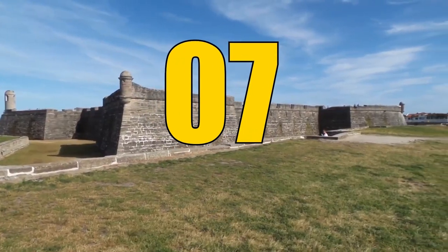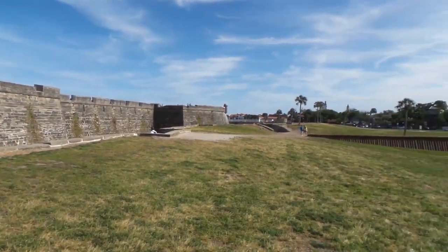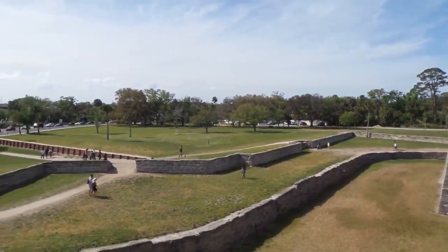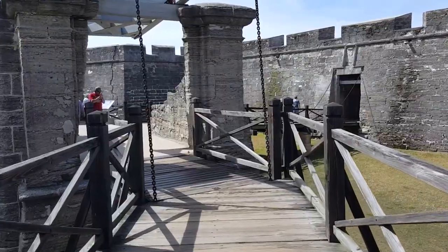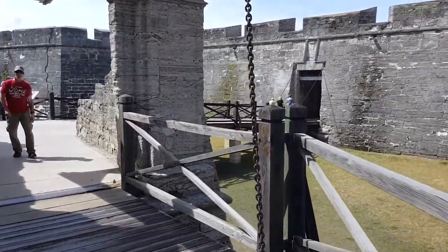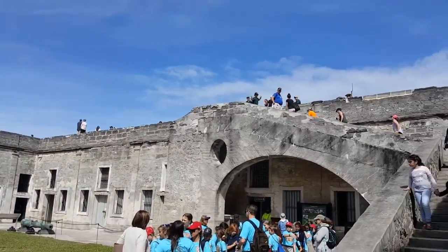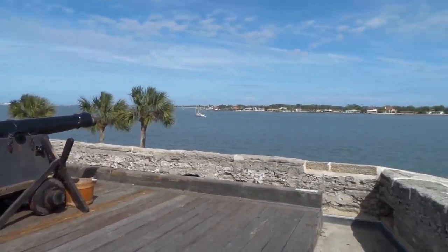Number 7: Castillo de San Marcos National Monument. Step back in time at this monument located in St. Augustine, northeastern Florida. Explore the only 17th-century military structure in the United States, built as a star-shaped fort using coquina. It's fascinating to see how the fort was constructed to withstand cannonball impacts using a unique mixture of broken shells and sand.